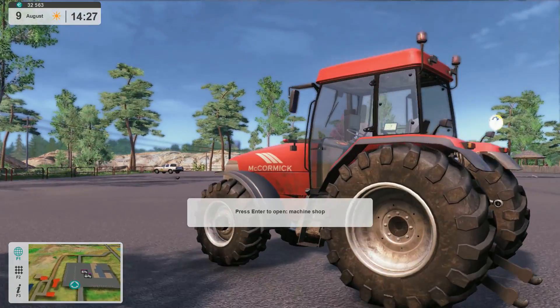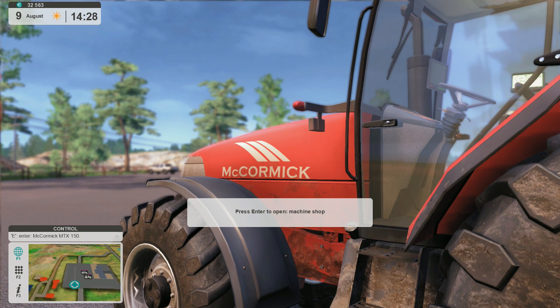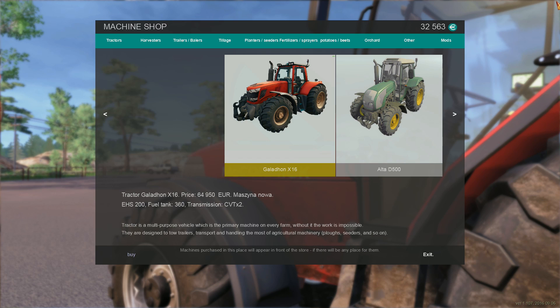I got the McCormick at the shop here and I sold the other trailer. I sold a load of grain and realized that we have a tiny trailer — much smaller than I would have liked.